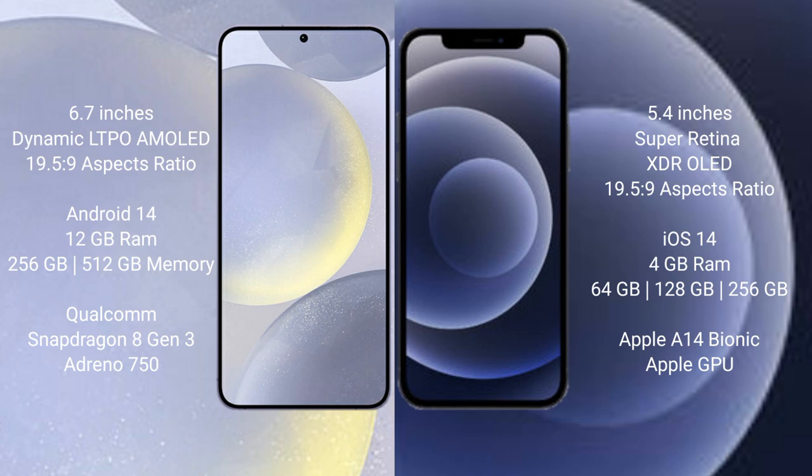The Samsung Galaxy S24 Plus runs on the Android 14 operating system. The iPhone 12 Mini runs on the iOS 14 operating system.